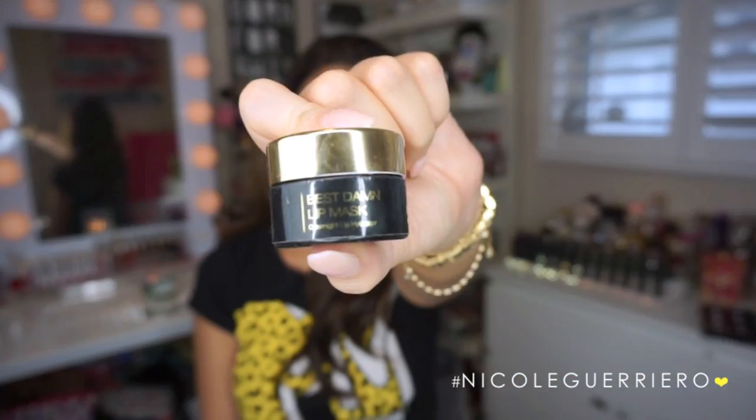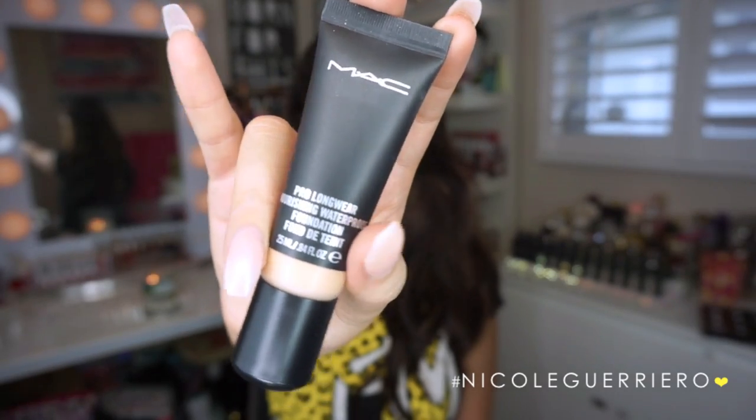The reason I'm using this primer is because I'm going to be using a new foundation and I feel like this primer works better with it. Before that, I'm going to put a little bit of mask on my lips because we're not wearing any lipstick, so I just want to make sure they're nice and hydrated. For foundation I'm going to use the MAC Pro Longwear Nourishing Waterproof Foundation in NC35. I'm just going to work this all over the face.